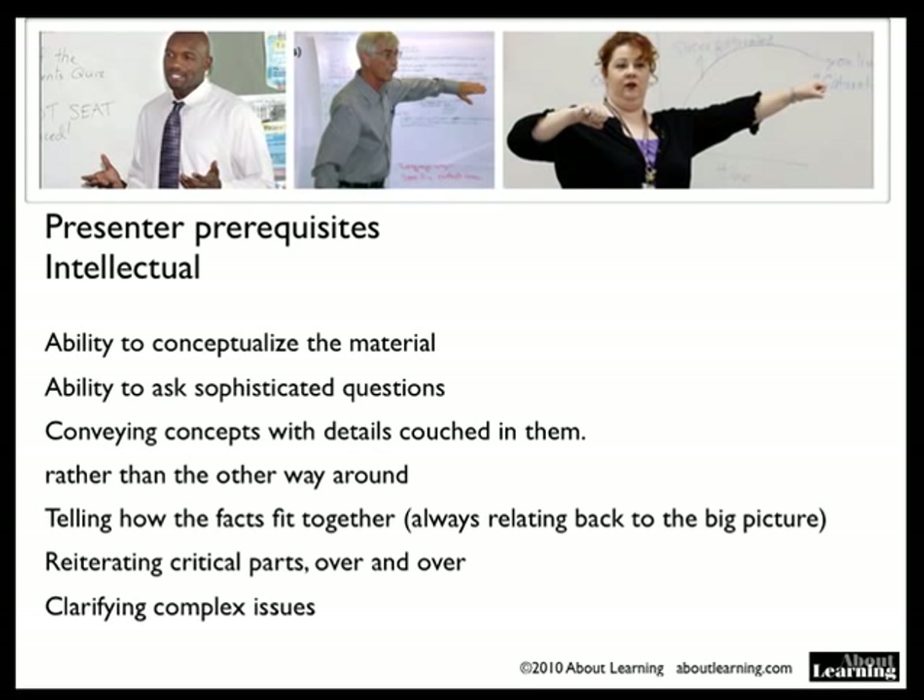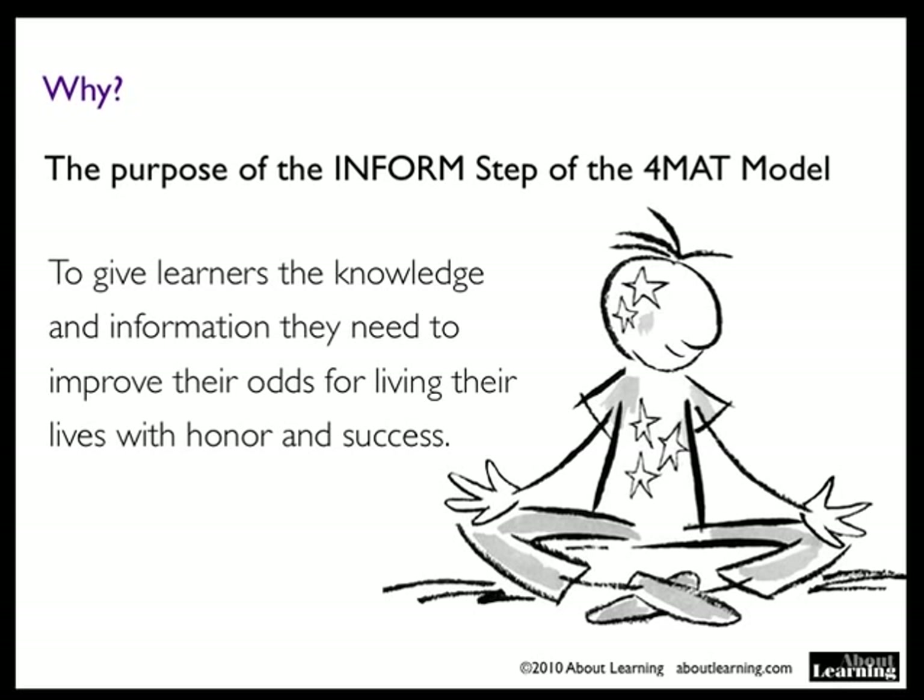What is the purpose of the informed step of format? It's to give learners the knowledge and information they need to improve their odds for living their lives with honor and success. It's the explaining part of the format cycle.